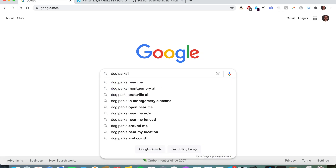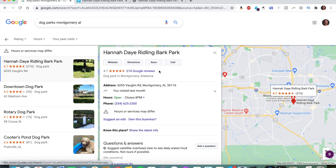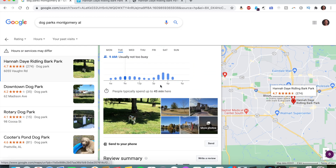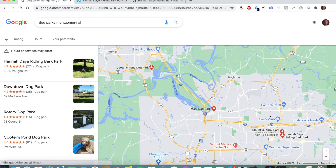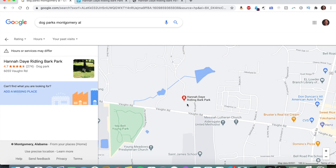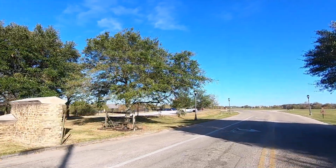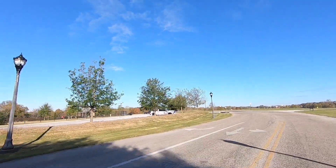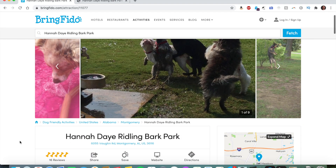Montgomery actually has a few dog parks, but today we're only going to be focusing on the Hannah Day Riddling Bark Park, located in the Blunt Cultural Park in pretty much central Montgomery, pretty close to I-85 right off the bypass and off of Vaughan Road. The Hannah Day Riddling Bark Park opened in 2013. I talked to the park ranger and she said it's seven total acres — five acres for the big dog area and two acres for the small dog area. There are two areas, one for small dogs and one for large dogs, and both areas have gazebos, dog washing stations, benches, and water fountains.